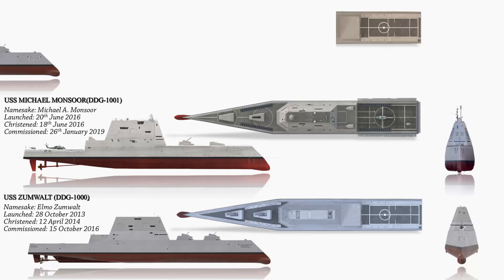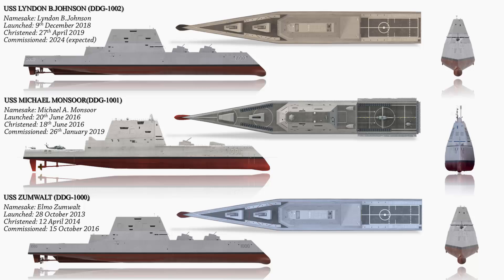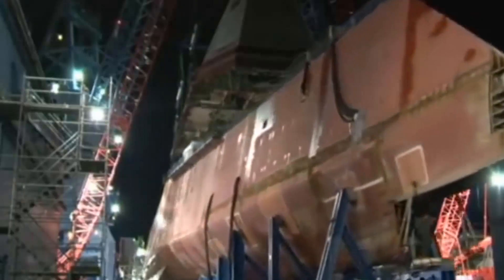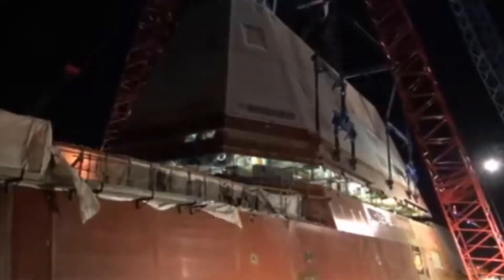USS Lyndon B. Johnson DDG-1002 is the third and final destroyer in the Zumwalt-class series built for the United States Navy. The contract for her construction was awarded to Bath Iron Works in Bath, Maine on September 15, 2011. This award, combined with funds for the construction of USS Michael Monsoor, totaled $1.826 billion.